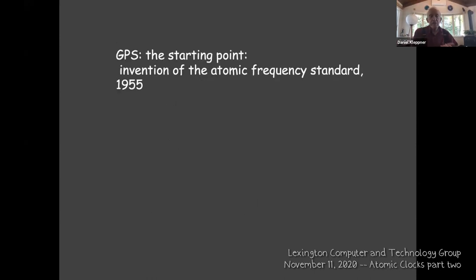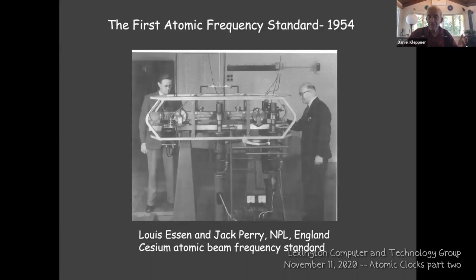The starting point for the global positioning system was the invention of the atomic frequency standard — atomic clocks — in 1955. I talked about this last time, but I didn't show the people who first did this.